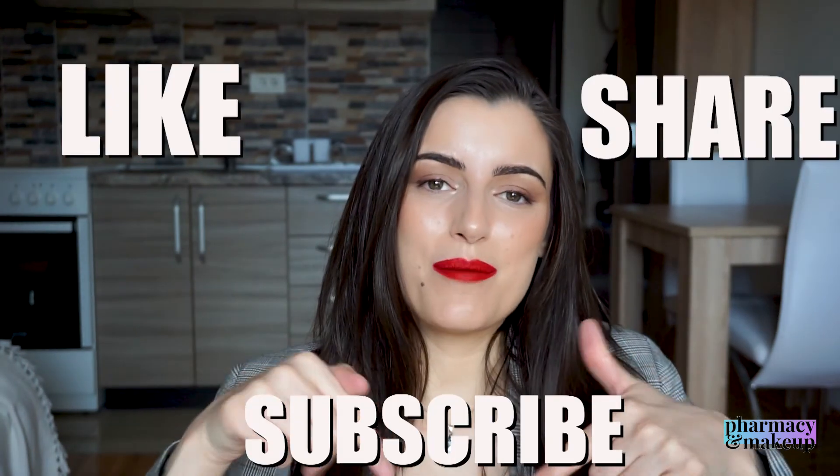So bottom line: if you do have access to other serums in your country, maybe avoid this one. I'll put the links down below in case you want to check out The Ordinary one, and the review for that is coming as well — stay tuned. That's it for today's video; hopefully you enjoyed it. If you did, you know what to do — like, share, and subscribe, and I'll see you in my next video. Bye!